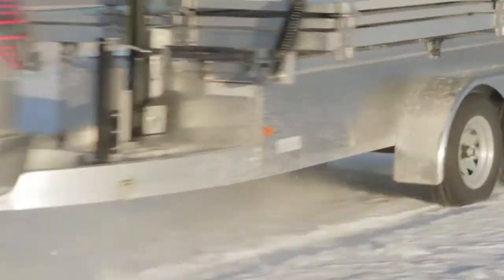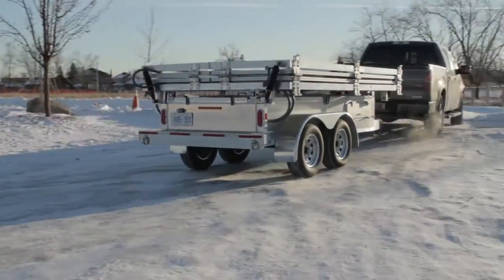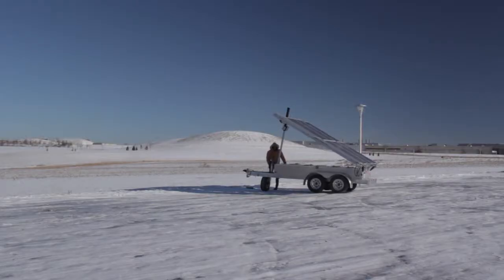Lightweight, high-grade aluminum construction means it can go off-road at any time and won't rust. The entire system has undergone rigorous testing and can generate power from minus 40 to plus 50 degrees Celsius.